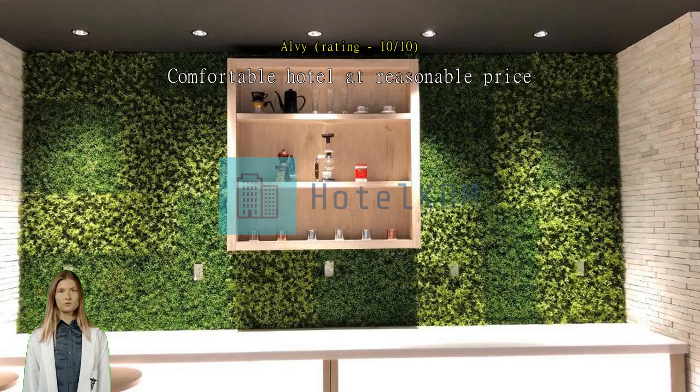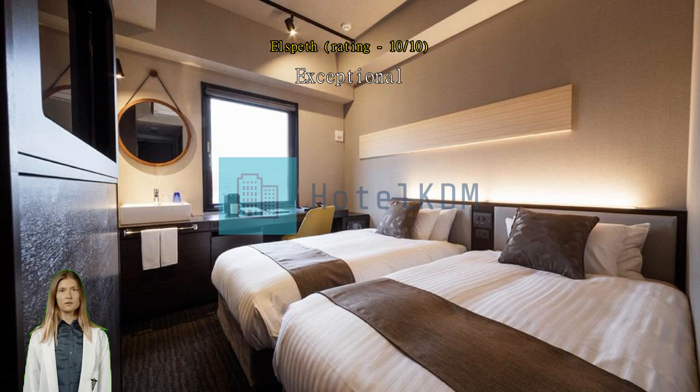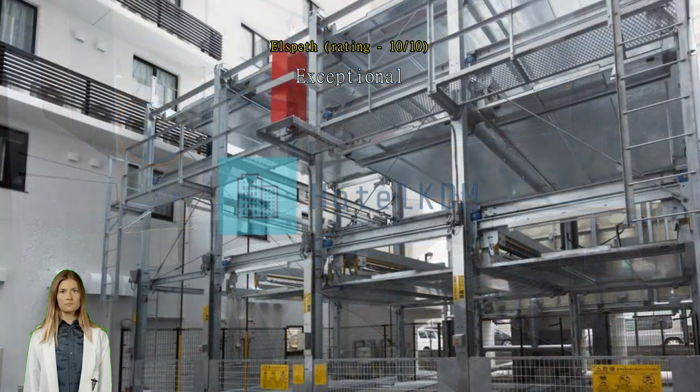Exceptional. Very lovely place. You can control the air conditioning with a remote and dim two different lights. The shower is big and the sink is outside on a desk. Short walk to Hakata Station. Plenty of amenities such as free drinks and hygienic items. Recommend.